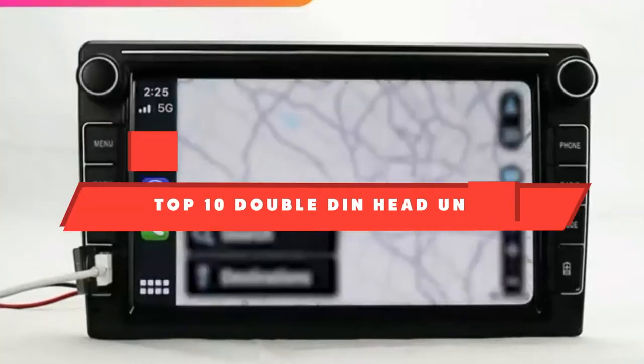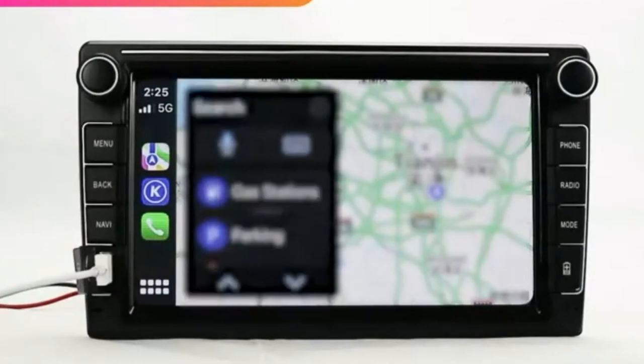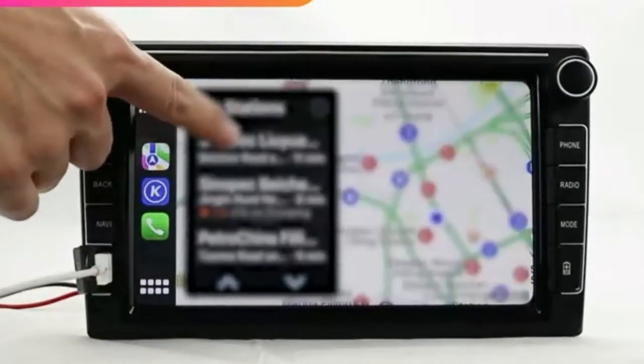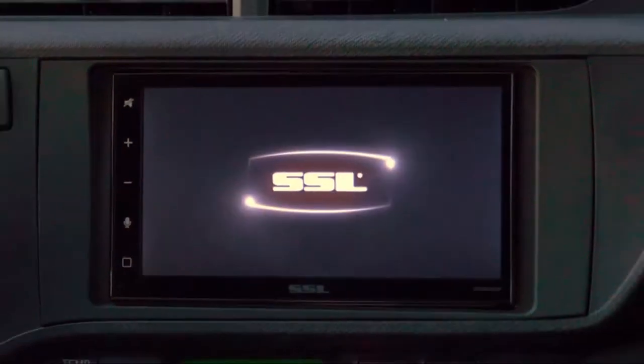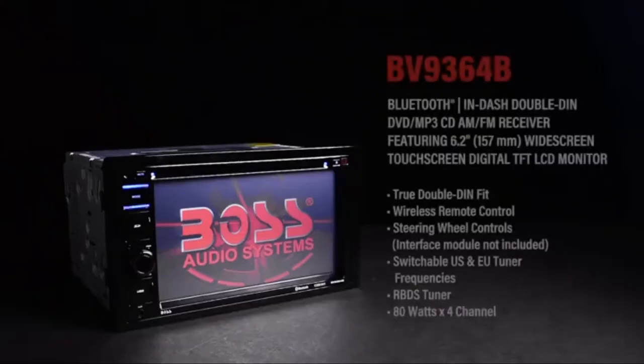If you're looking for the best Double DIN head unit, here's the list you must see. We made this list based on our personal preferences and sorted it based on their features, prices, quality, durability, and reputation of the manufacturers and customer feedback. We've included options for every type of customer. So let's get started.